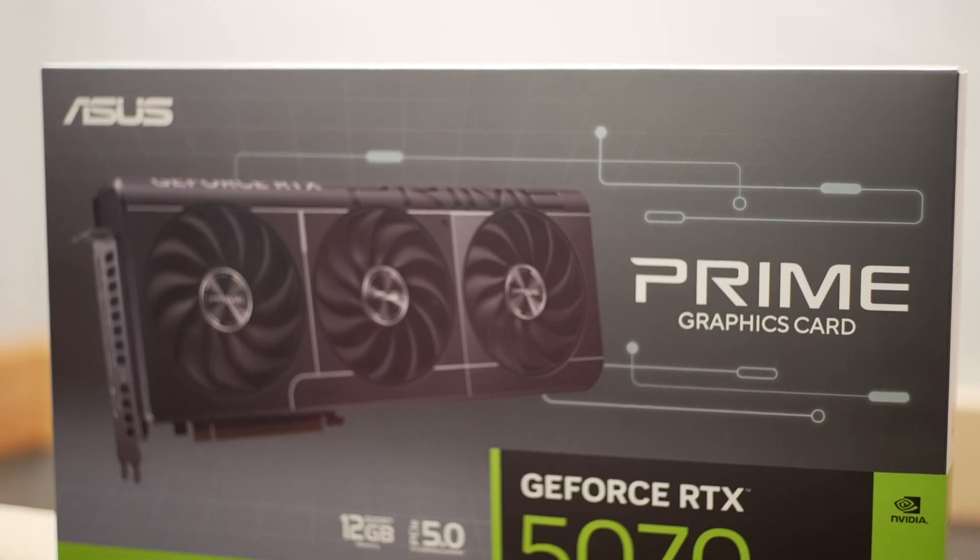NVIDIA's 5070 is here, so let's do a launch review and see if this card is even worth the trouble to get. Welcome to Machines & More. The 50 series card launches continue today — we have NVIDIA's mid-range offering, which is the 5070.